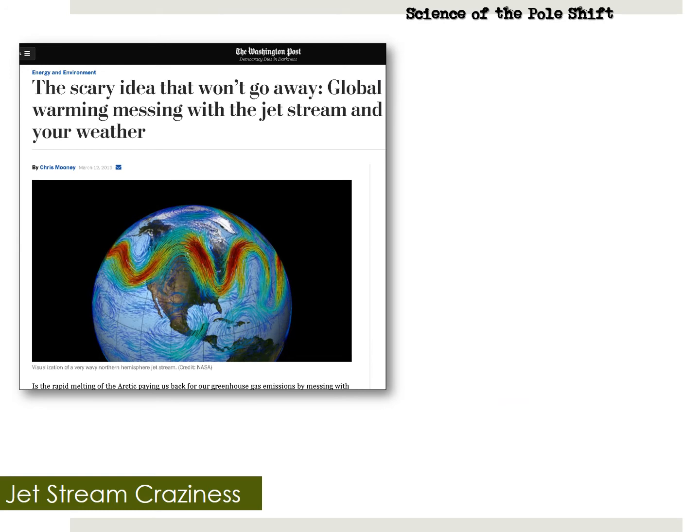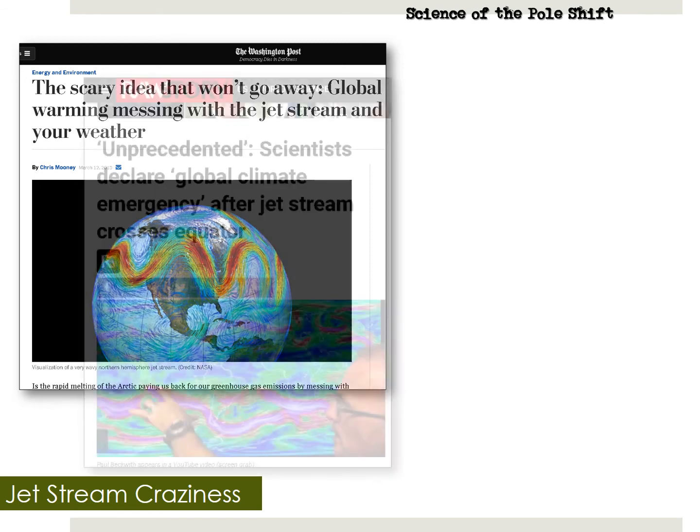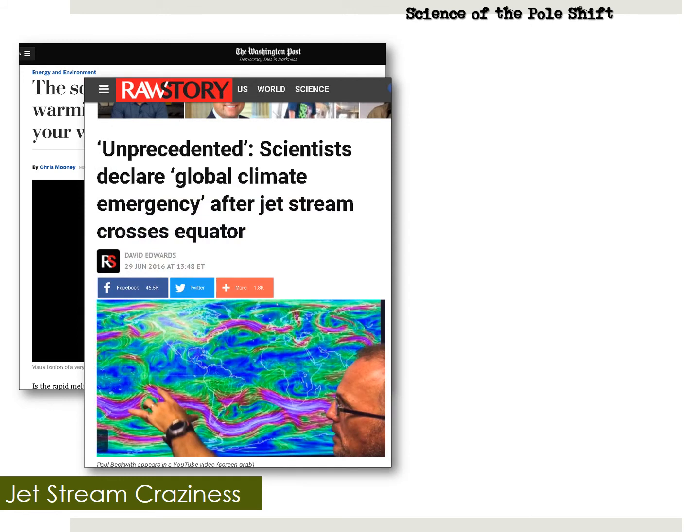Global warming and the Earth wobble combine to drive the jet stream absolutely nuts, leading to record-breaking weather as we have been seeing for over a decade. Every year it seems more weather records get broken than the previous year. In 2017, we had record snowfall in the Sierras and more Category 4 hurricanes than ever recorded in history. From March 2015 in the Washington Post: global warming is messing with the jet stream and your weather. From June 2016: scientists declare global climate emergency after the jet stream crossed the equator — this had never happened before.